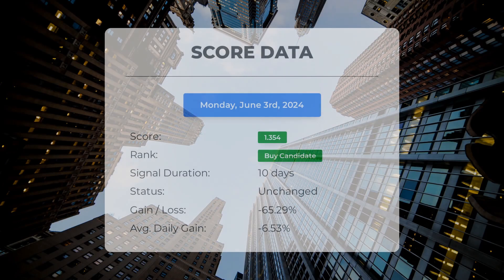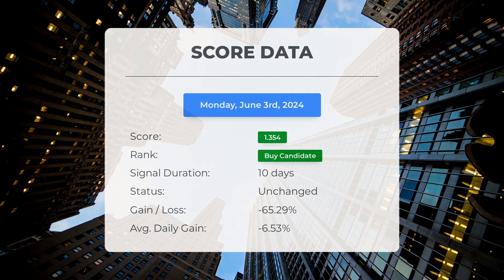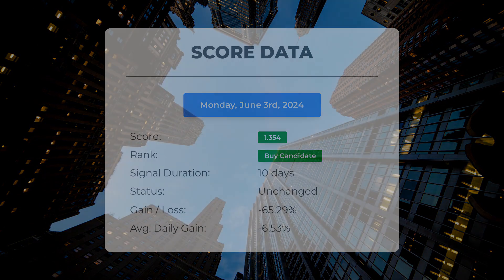Since May 20th 2024, our system has ranked Faraday Future Intelligent Electric as a buy candidate, giving it a score of 1.35. Let's take a look at the stock's performance during this period. Unfortunately, the stock hasn't performed as expected, with a loss of negative 65.29% so far. This translates to an average loss of negative 6.53% per day since it was listed as a buy candidate.